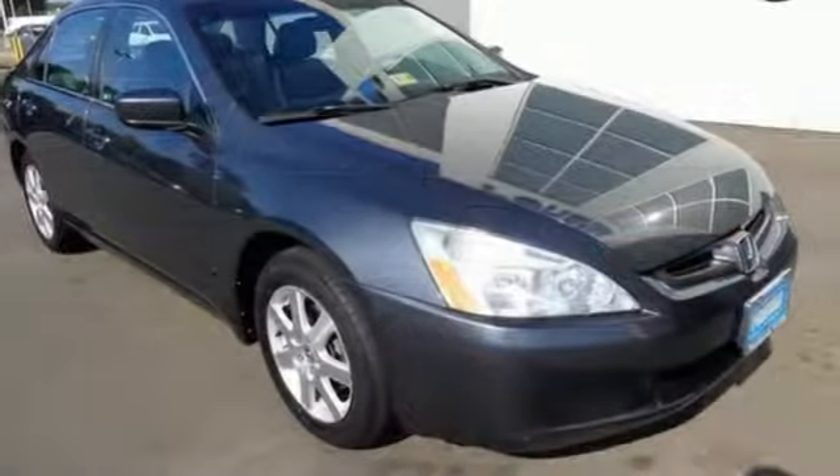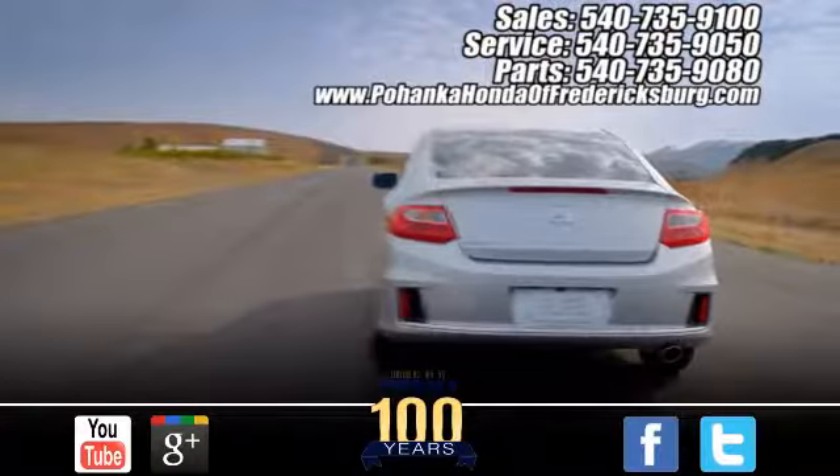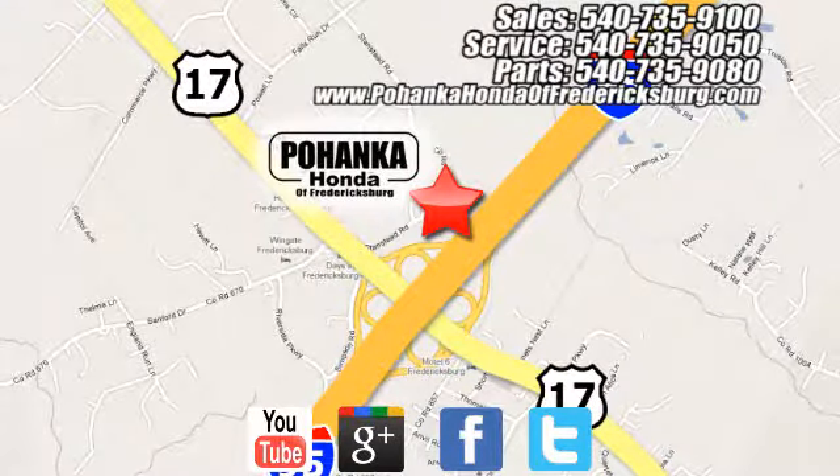See it for yourself today when you take it for a test drive. Pohenka Honda of Fredericksburg is a great place to buy a car, conveniently located at 60 South Gateway Drive in Fredericksburg.